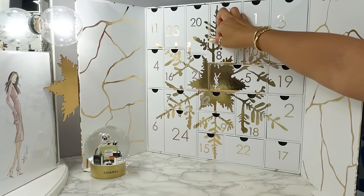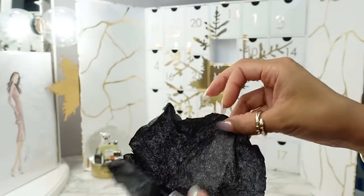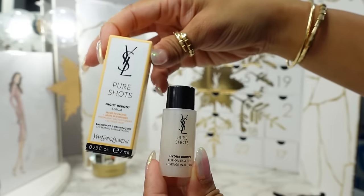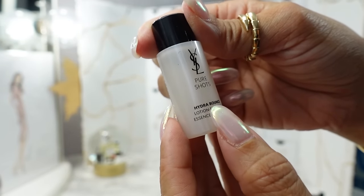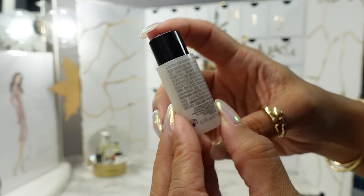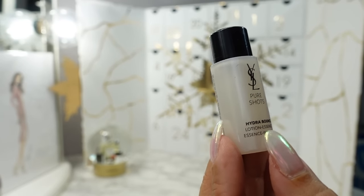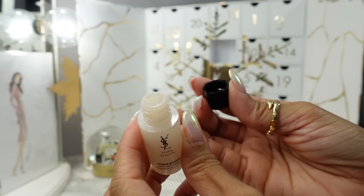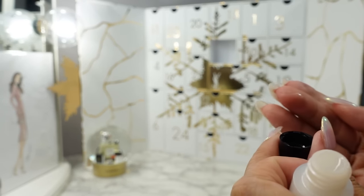Day eight is this little box here. It's another Pure Shots — this is the Hydra Bounce Lotion Essence. Usually you put the essence after your toner, before the cream or serum. There's no stopper here so be careful. The texture is like a runnier gel.